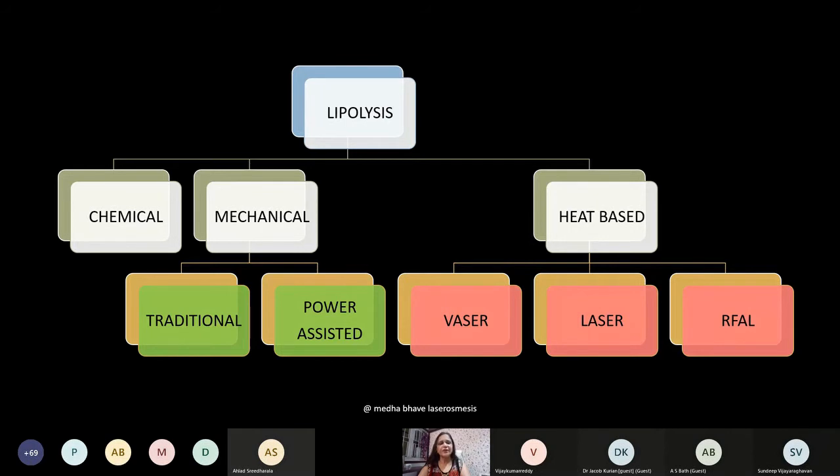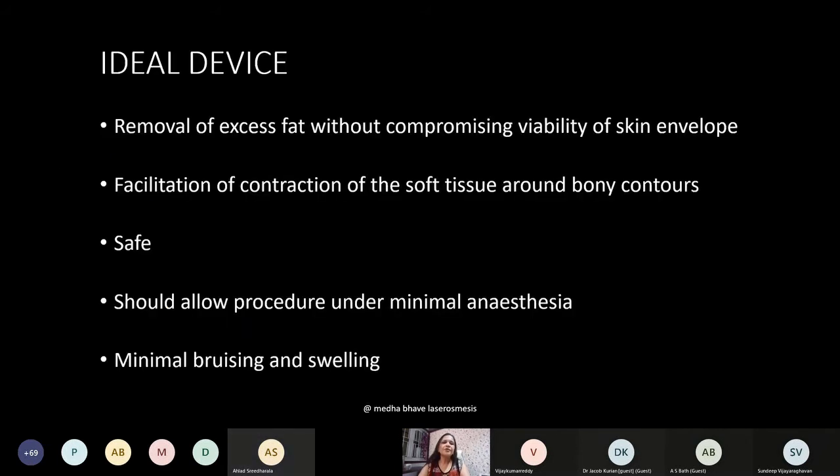Students are free to take screenshots. Plasma and water jet are new advances — plasma is used mainly for skin tightening after liposuction, and water jet is mainly focused on fat harvest. An ideal device should remove excessive fat without compromising the viability of the skin envelope, facilitate contraction of the soft tissue envelope around bony contours, be safe without many complications, and allow the procedure under minimal anesthesia with minimal bruising and swelling.